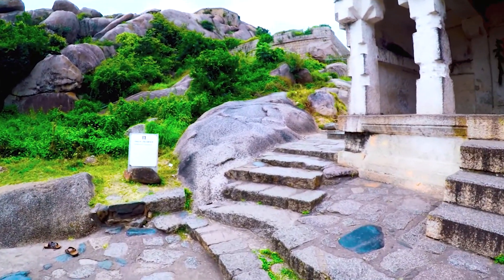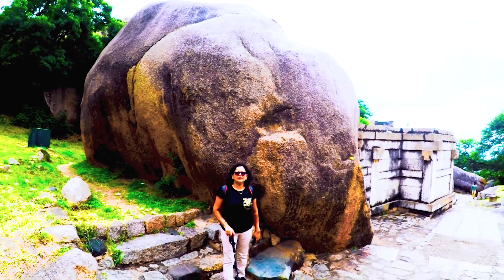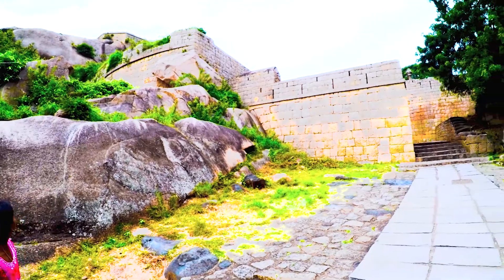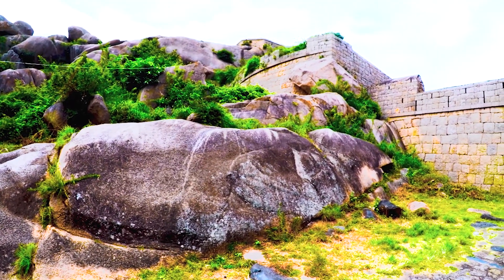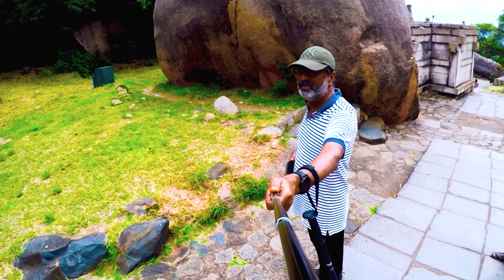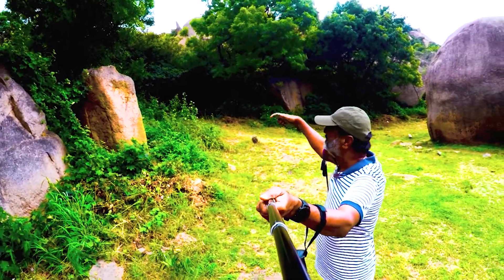This is an ancient Ganesh temple — look at the pillars, beams, and base and how nicely it is made. If you are wondering why this is called Chitradurga, look at the shape of these stones — there are various forms, sizes, and shapes looking like objects, animals, and other things. That is the reason this is called Chitradurga. You can see what looks like an elephant, a crocodile, and if you look up, shapes resembling a rabbit, Garuda, and other animals and birds.